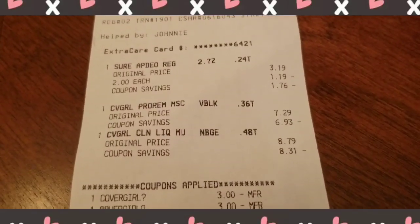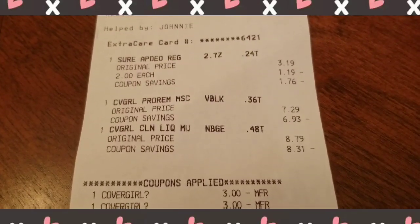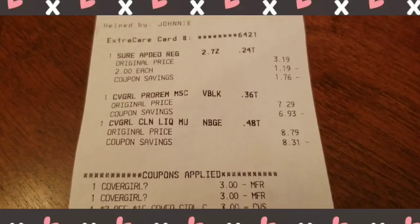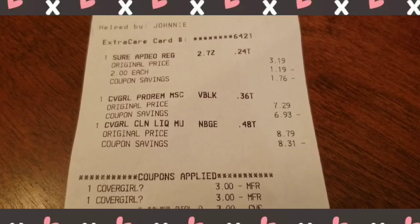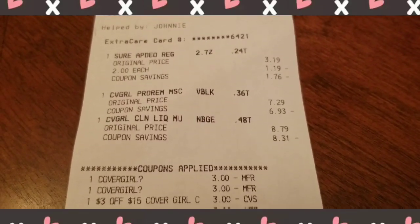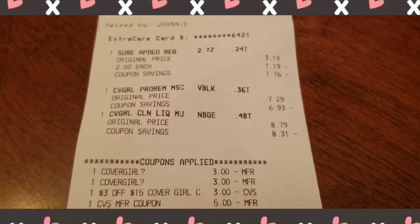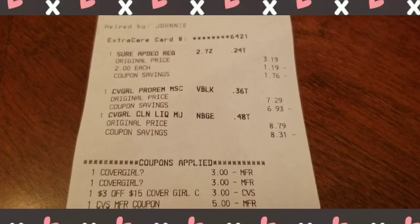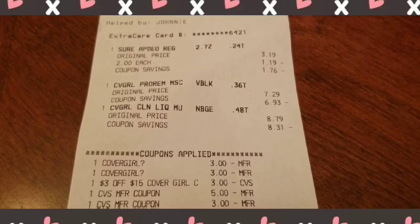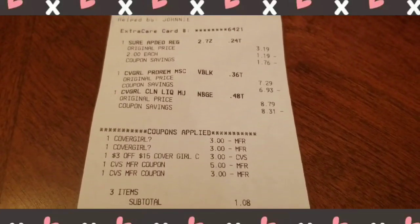I had a $3 manufacturer coupon on the Cover Girl foundation, a $3 off the mascara, and then a $3 off a $15 Cover Girl purchase — so that was $9 off total, which was a very good deal. Then I used a $5 ExtraBuck and a $3 ExtraBuck.